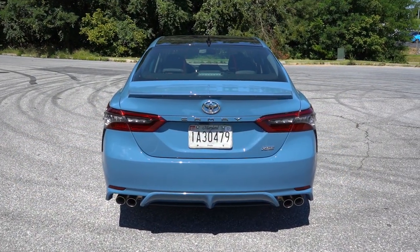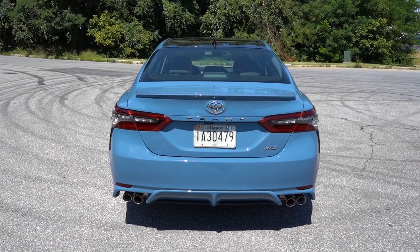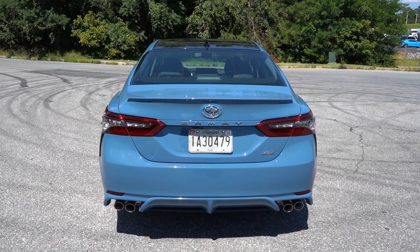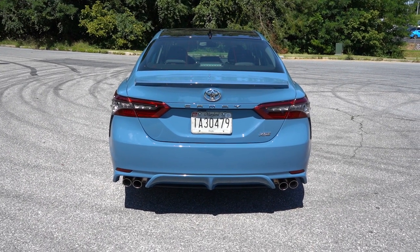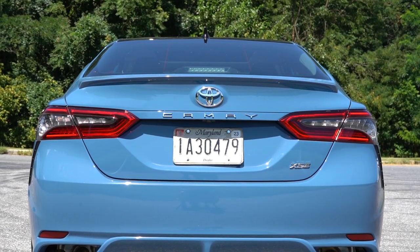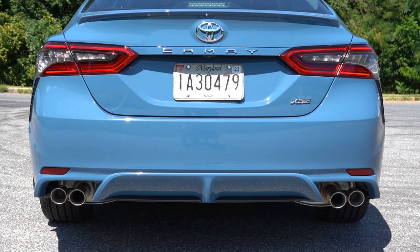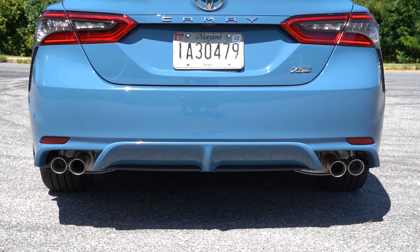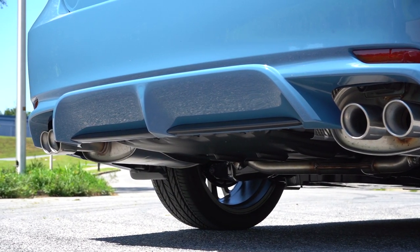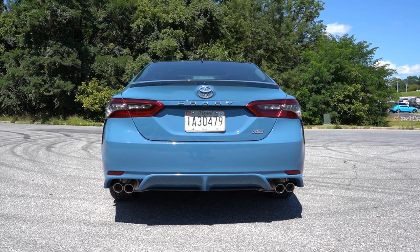This Cavalry Blue just got even better now that we're around back with the sun shining on it. There's a gloss black shark fin antenna at the top. The TRD trim gets a TRD-specific gloss black rear spoiler; otherwise, body-colored rear spoilers are available. LED taillights come standard for all trim levels across the board. The TRD gets a gloss black rear diffuser. For the SE trim levels, you get dual exhaust outlets with quad chrome tips — which is currently what you're looking at. Here is the exhaust clip.